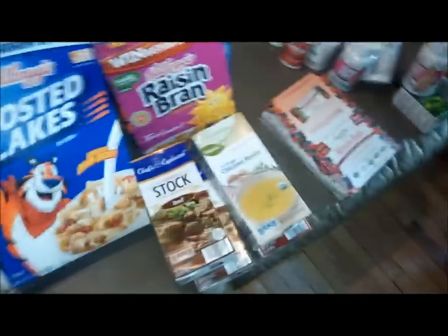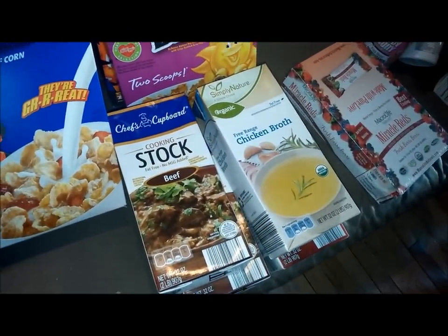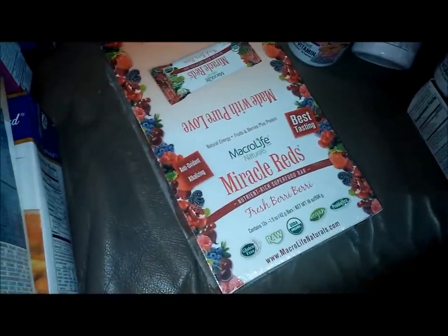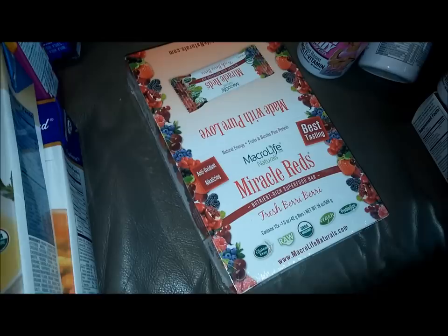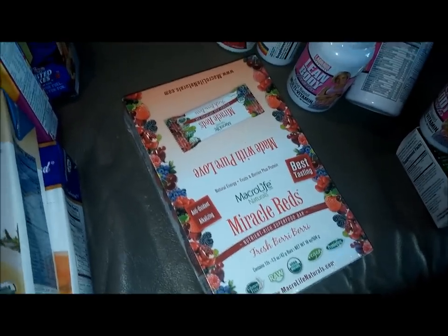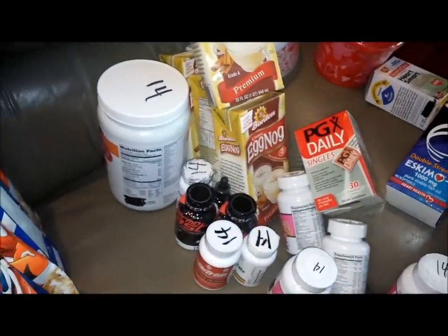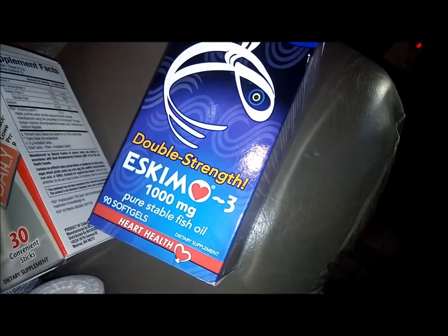I love it when I get stuff I need. I got four things of chicken broth cooking stock, Miracle Reds — I have no idea what this is — the Whole Fresh Berry Berry, looks like bars, I might try it. Got a bunch of supplements.